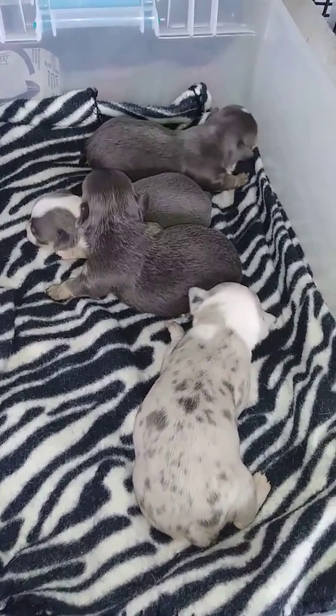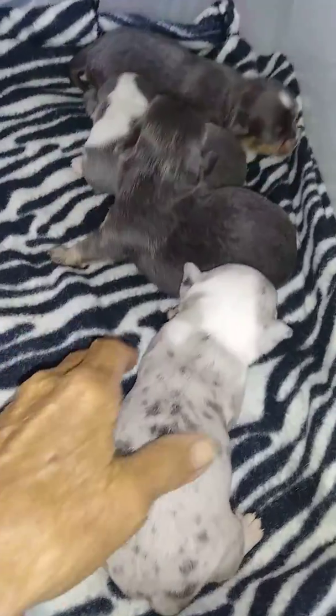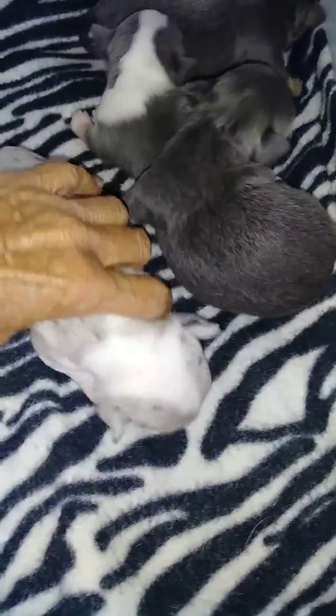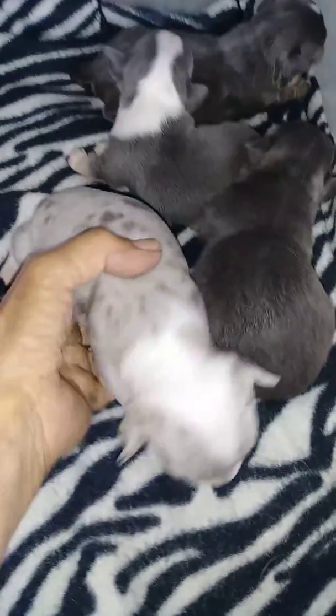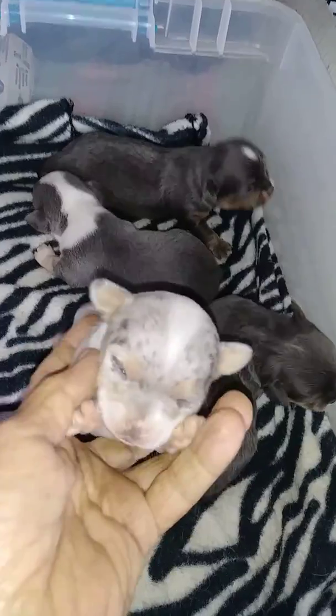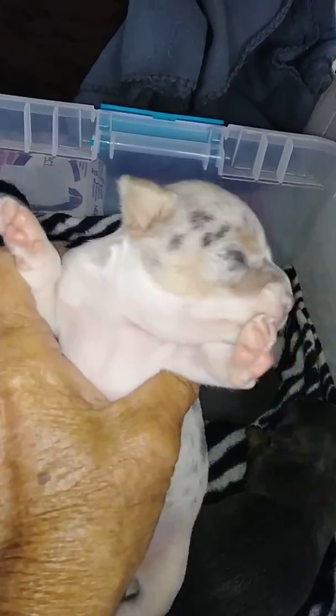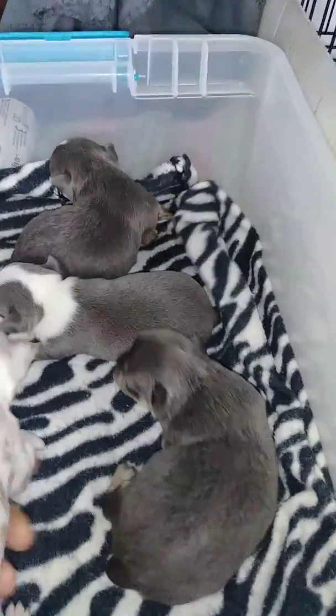This is our Whitney litter. They finally have their eyes open today. This little lavender merle is a female. She's going to have 10 points. Her eyes aren't quite open — they're just little slits yet. Probably by tomorrow hers would be open.